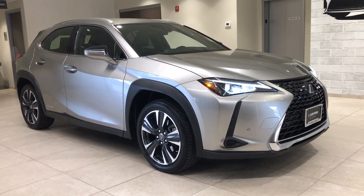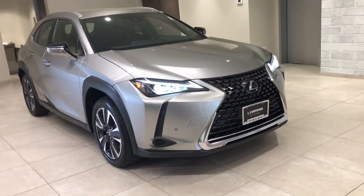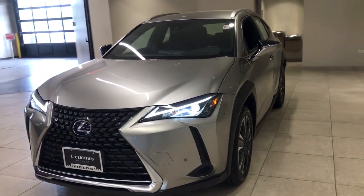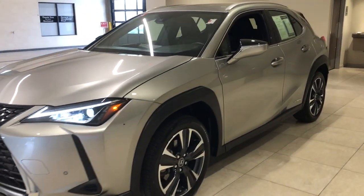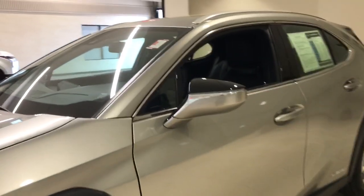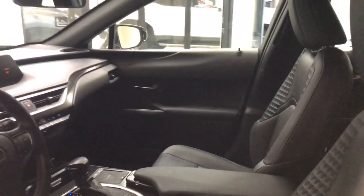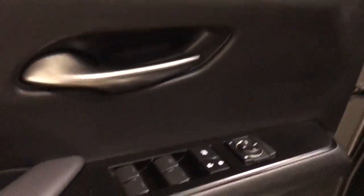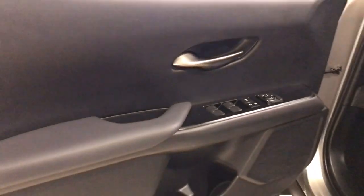Introducing the 2021 Lexus UX. This vehicle is an outstanding buy with fewer than 15,000 miles on the odometer. Take a look at the features this spirited UX has to offer. From its luxurious cabin and nimble handling to its premium safety and infotainment systems, this inspired compact crossover energizes your daily drive.